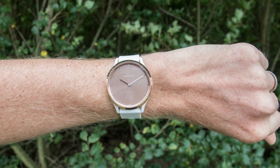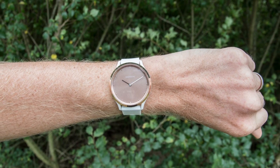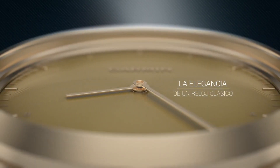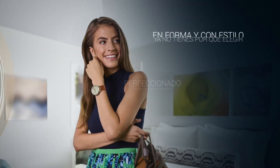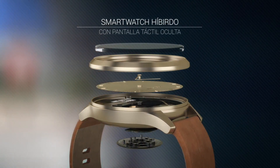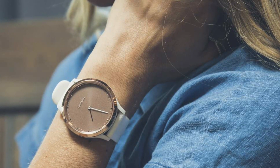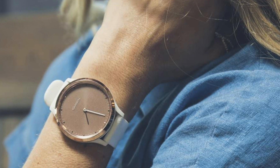It has fitness tracking capabilities that show steps, calories, distance, heart rate, and minute intensity. This hybrid smartwatch features a sleek and stylish design that's perfect for both casual and formal wear. The dial is made of durable stainless steel and the band is made of silicone, which is comfortable and easy to clean and maintain. With smart features like music control and smart notifications for incoming calls, text messages, and calendar reminders, you'll always be connected.